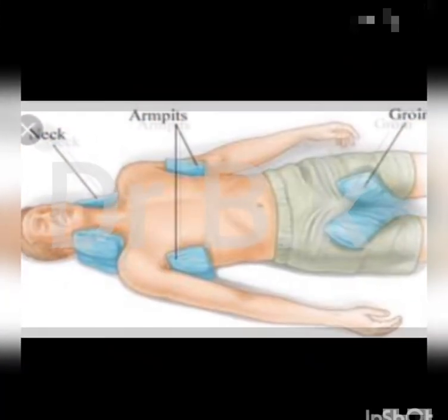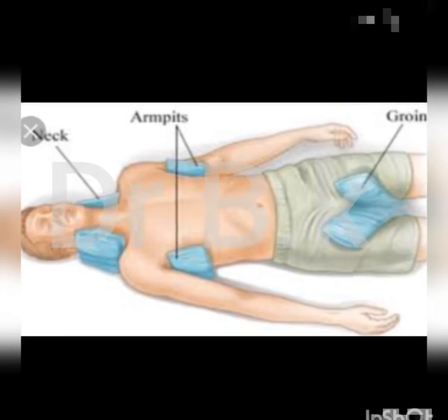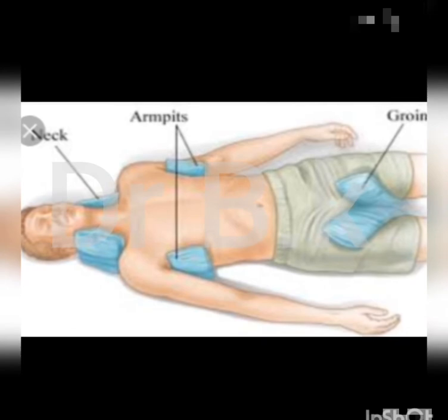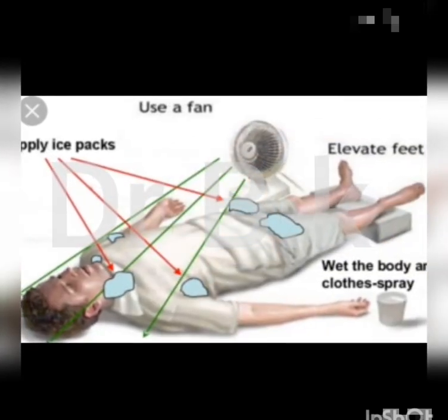Evaporative cooling, monitoring their breathing carefully and removing any airway blockages, not giving any medications including aspirin and acetaminophen, and removing any clothing that is tight or heavy.